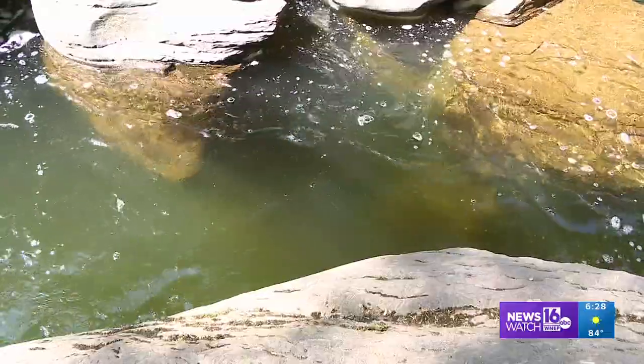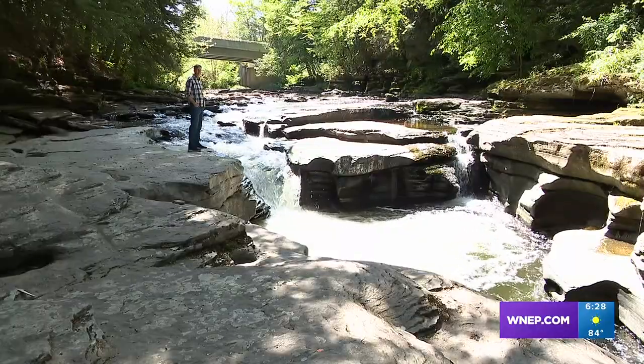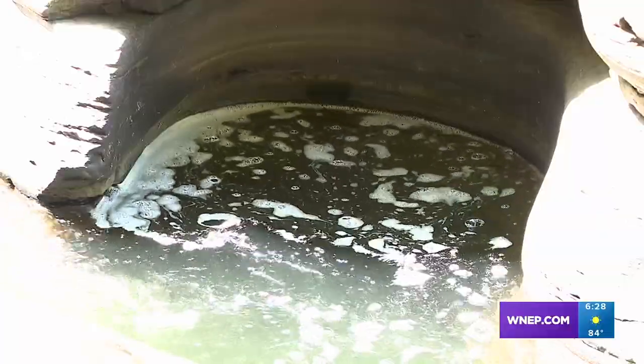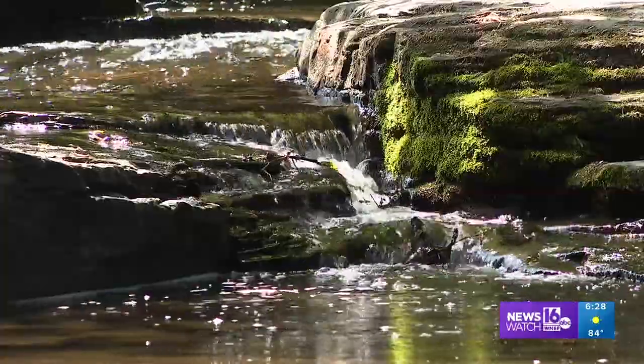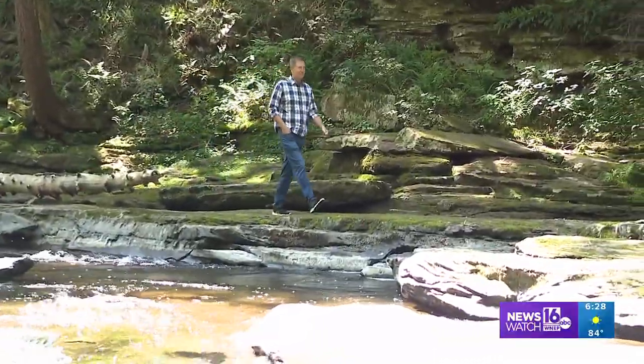Looking at all the crystal clear deep pools on a warm day is tempting, but swimming is not allowed. Countryside Conservancy opens this place to the public and asks that you follow the rules.